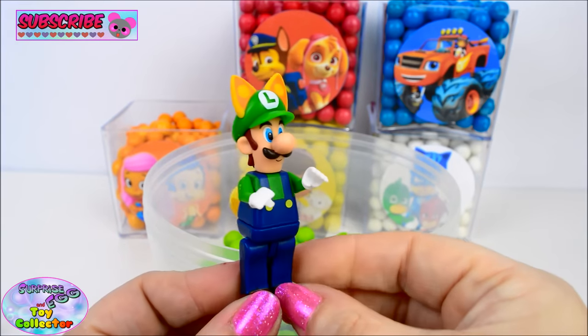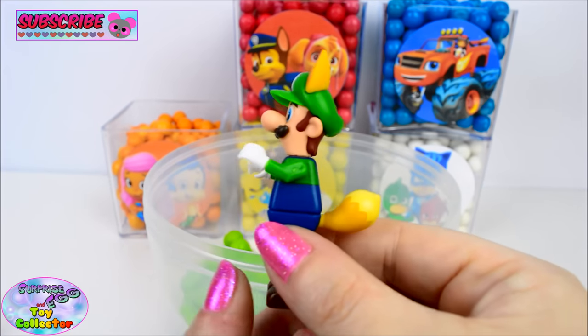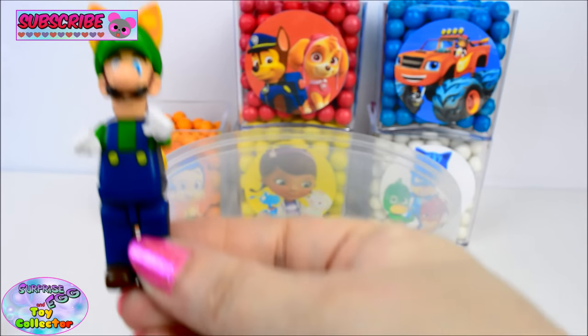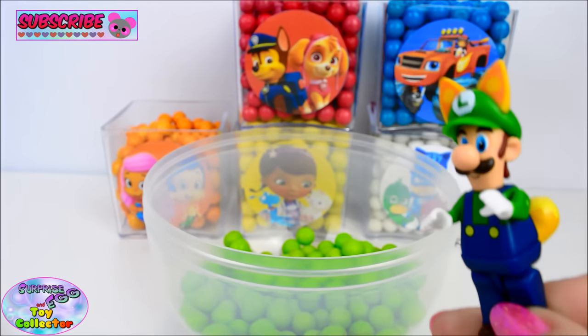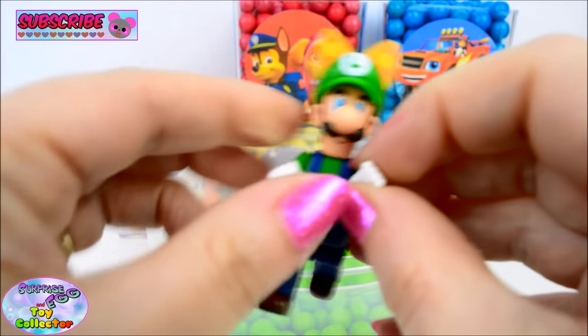And we find Luigi. Ah, Luigi! These are so cool.